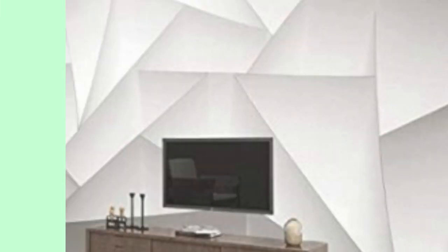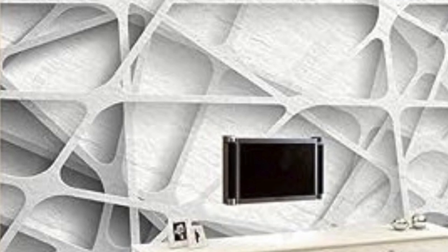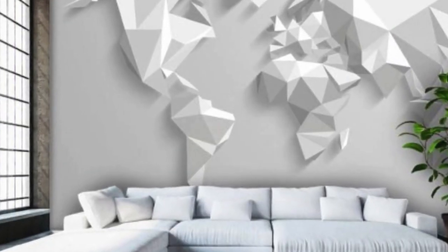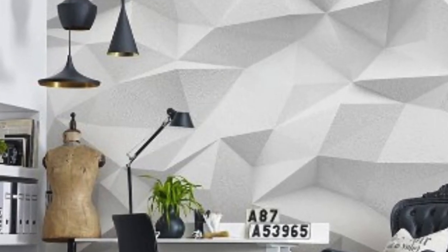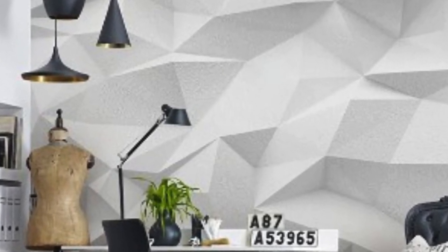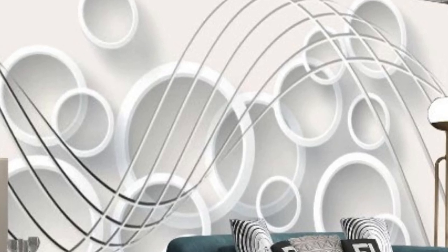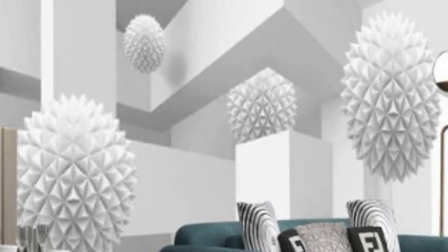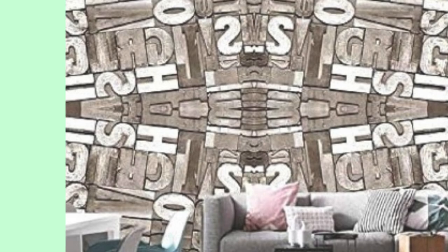The versatility of 3D wallpaper is a key factor in its widespread appeal. Designers can explore a vast array of themes, from nature-inspired landscapes to abstract geometric patterns, each rendered with astonishing depth and realism. One popular application is the replication of natural elements, such as forests, waterfalls, or cityscapes, allowing homeowners to bring the outdoors inside and create visually immersive environments.